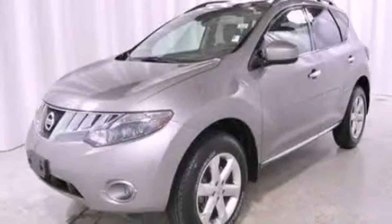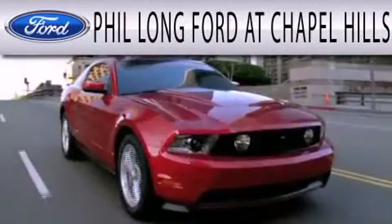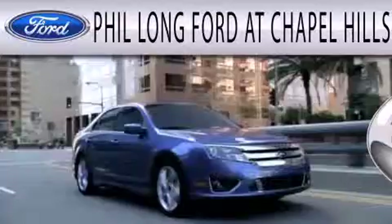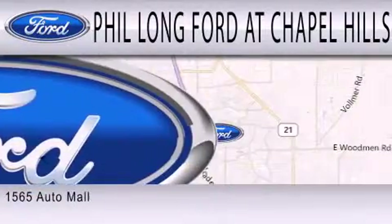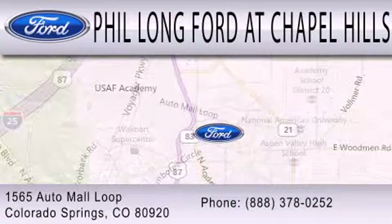This vehicle is sure to sell fast. Call and arrange your test drive today. Phil Longford at Chapel Hills is dedicated to doing everything possible to ensure the experience you have selecting your next vehicle is as pleasant as possible. We're located at 1565 Auto Mall Loop in Colorado Springs.